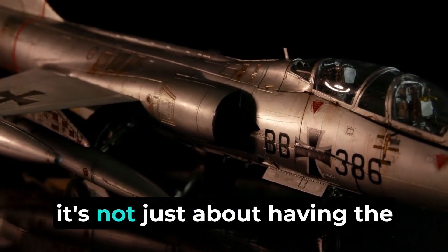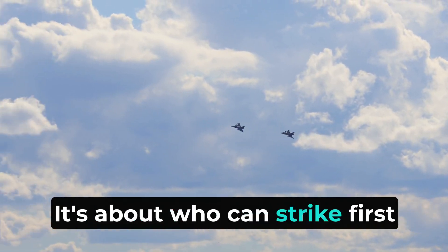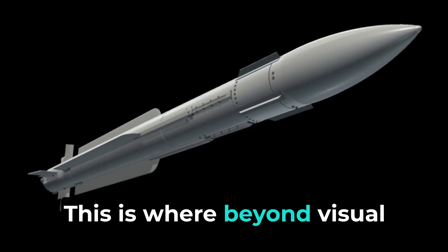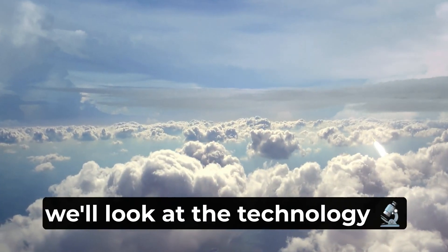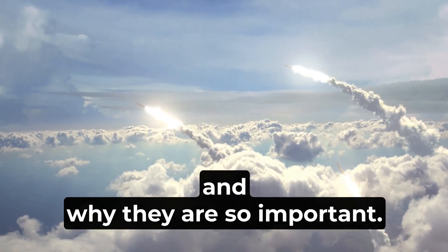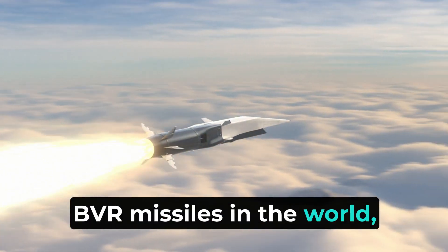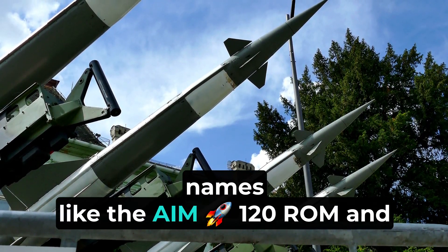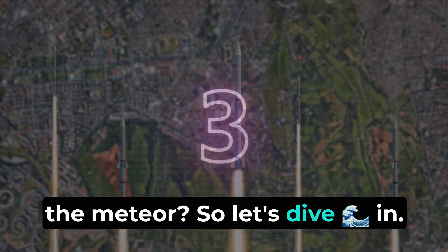In today's air combat, it's not just about having the fastest jet or the best pilot. It's about who can strike first from the farthest distance, with perfect accuracy. This is where Beyond Visual Range missiles, BVR missiles, come in. Today we'll look at the technology behind these missiles, how they work, and why they are so important. We'll also compare the top 5 BVR missiles in the world, including India's own Astra missile, and how it compares to big names like the AMRAAM and the Meteor. So let's dive in.